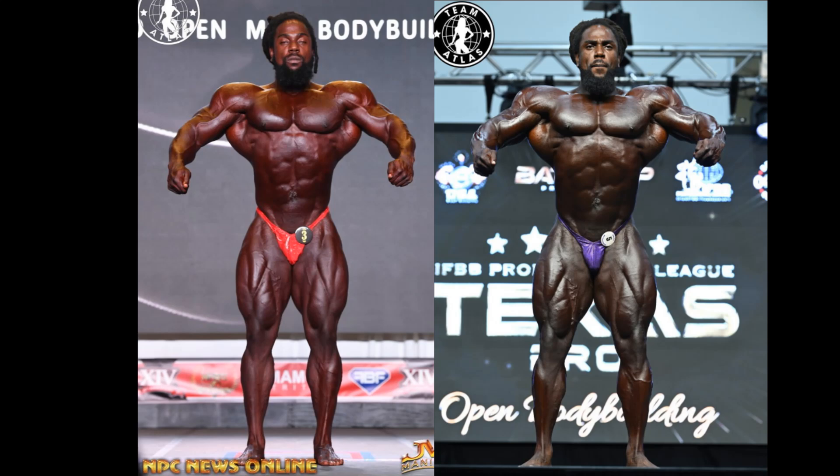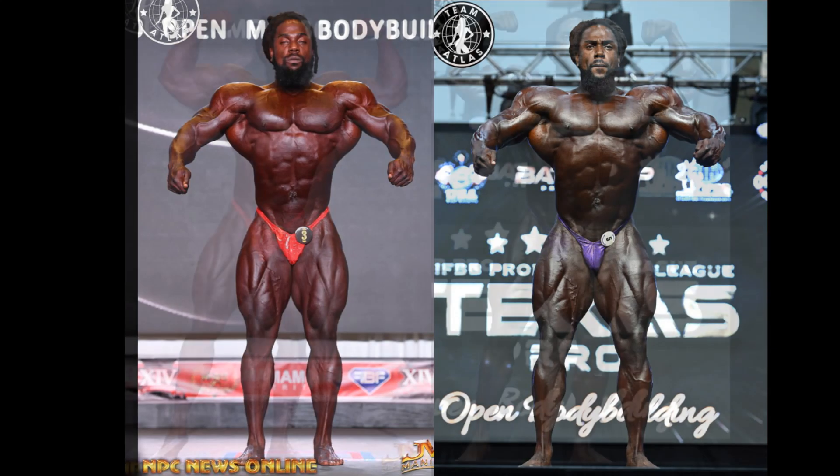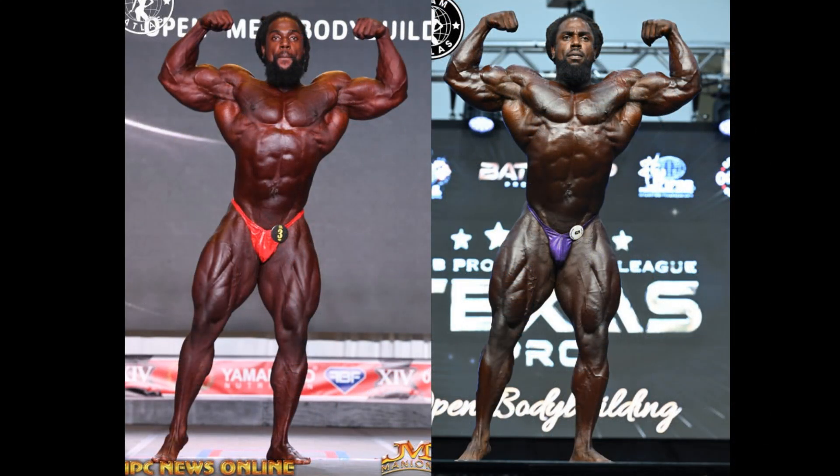You really need to be a bodybuilding buff to understand how much improvement this guy has made in one short year — going from 10th place last year to 6th this year, and it was a deeper, much tougher lineup. His conditioning, more so than the size, impresses me. He's thin-skinned, and facially he has more confidence. I've seen that from Quentin Uriah in the last year too — it's a confidence that comes out, and the physique follows suit.